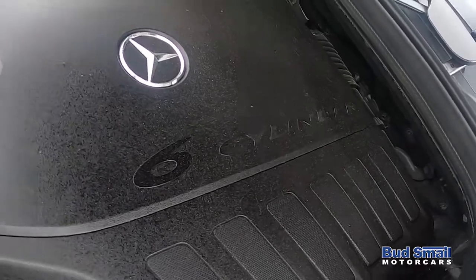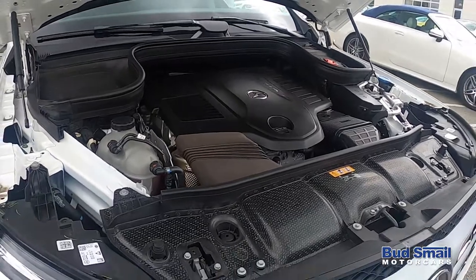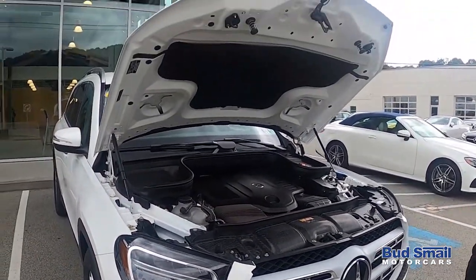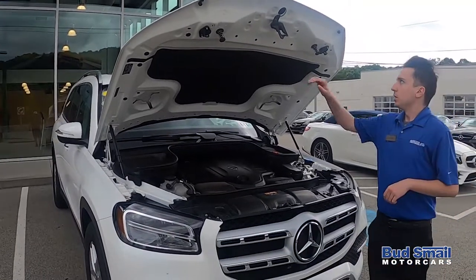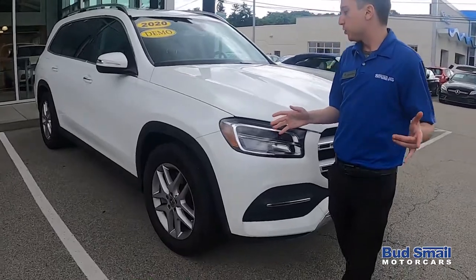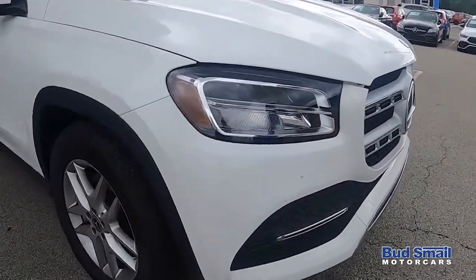This particular engine configuration is now available on our E-Coupe, our CLS four-door coupe, and vehicles like our GLS. Very cool technology, which I'll be going over with you here a little on our test drive. Of course, the all new 9G-Tronic transmission and the all new headlight and headlamp designs that you'll find up front here.